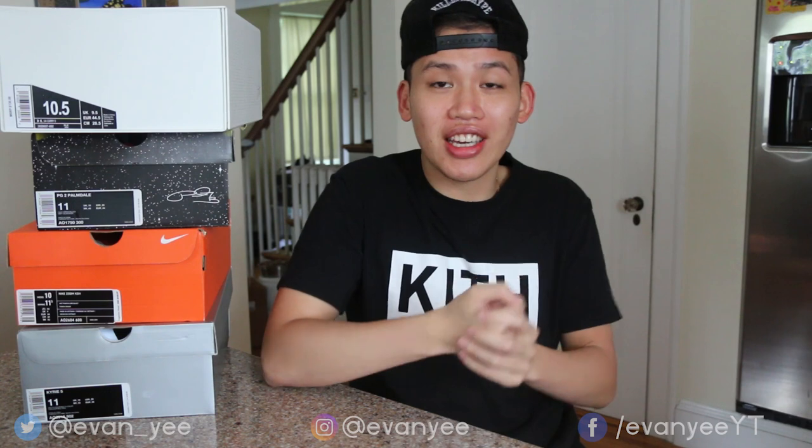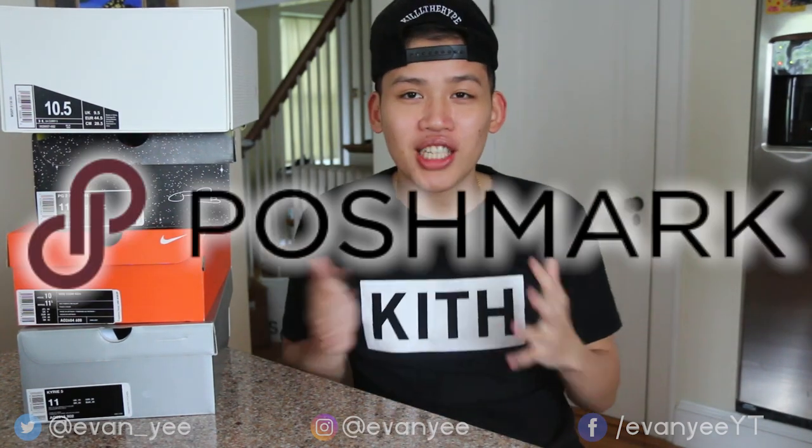Yo everybody, before we get into the video, I want to let you guys know since it's summer, I figured we should do some summer cleaning — out with the old and in with the new. So I'm selling some of my gear and kicks that you can get on the low. And because it was so easy last year, I'm putting a lot of my heat on the Poshmark app.